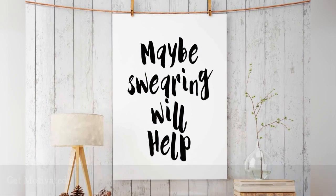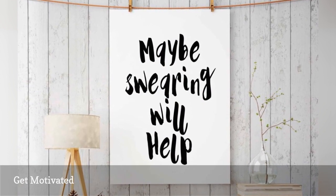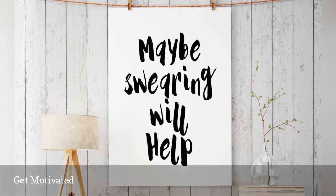A non-cheesy and funny motivational poster is a decor accent that can provide much-needed inspiration for turning around a bad day.